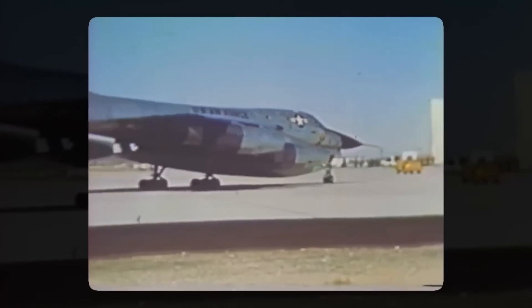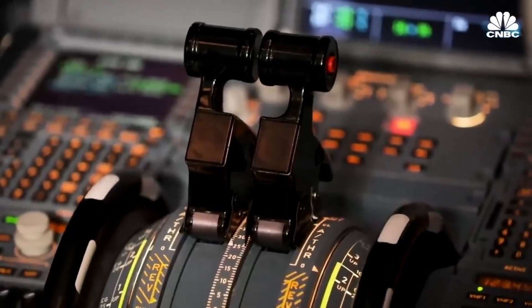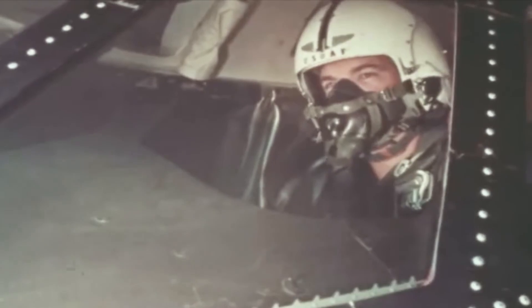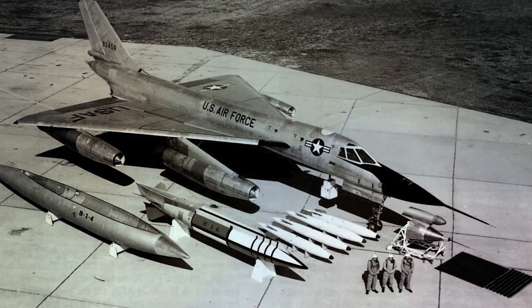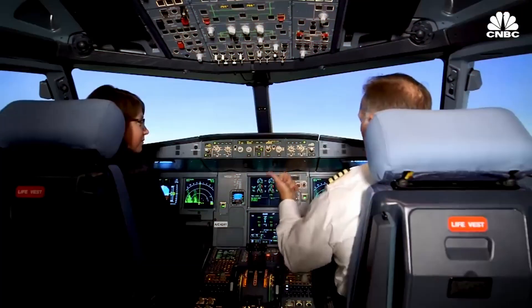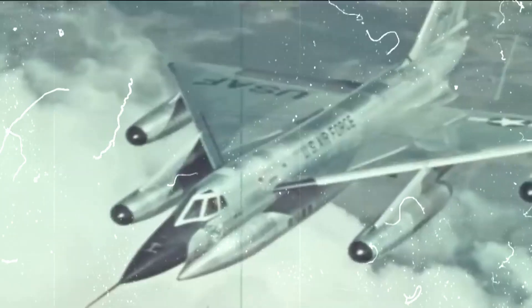Handling the B-58 was no easy task. It demanded air crews with top-notch training and skills to navigate its complex systems while soaring at incredible speeds and heights. The crew training programs delved deep into various subjects, including flight operations, navigation, weapons delivery, emergency procedures, and nuclear weapons handling. The training was intense and thorough, and the qualifications of the crew were essential to ensuring the safety and effectiveness of B-58 missions.